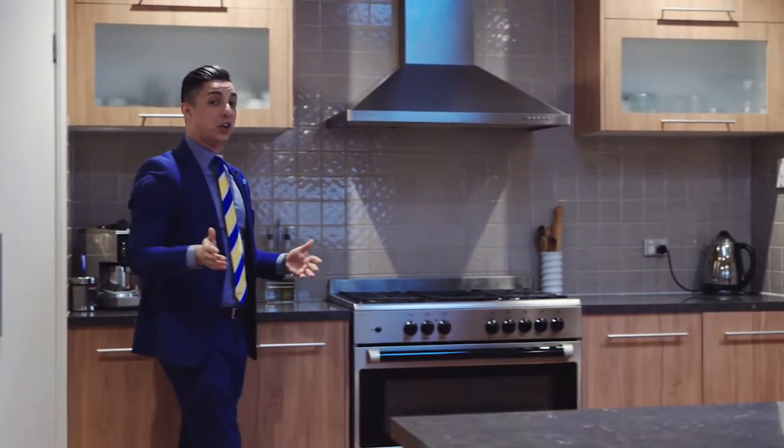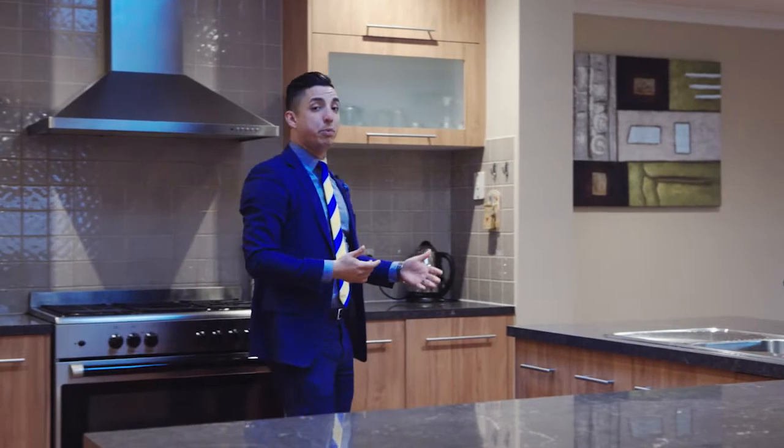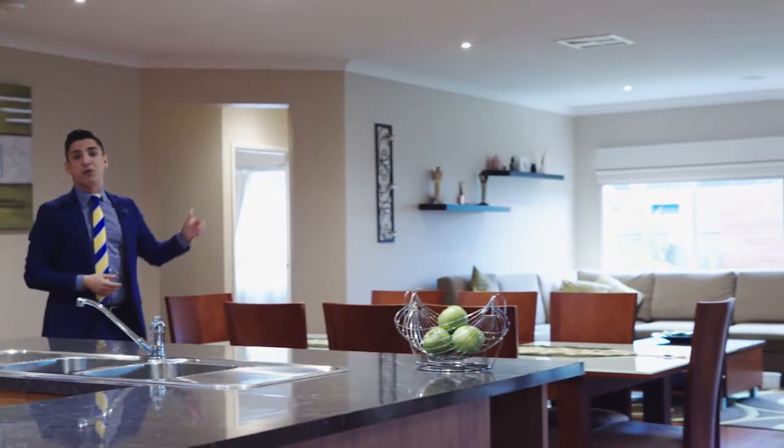An extravagant kitchen design certainly sets the scene for this beautiful family home. It's got ample cupboard room, glorious 900mm stainless steel appliances, and a really nice flow between the dining, family, and off to the separate rumpus area.